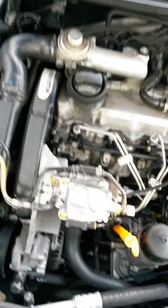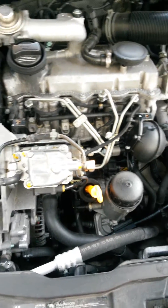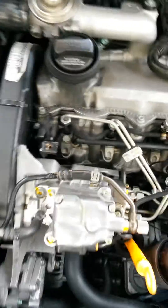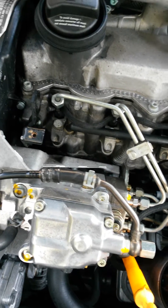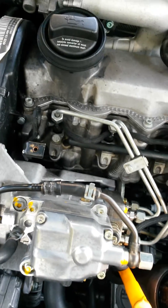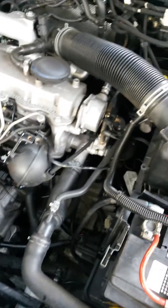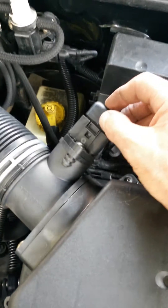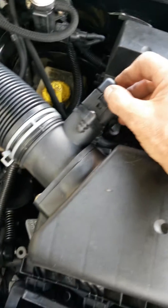I just tackled a problem on my MK4 TDI Jetta. Somebody had actually worked on the vehicle and changed the injectors. You can always tell when somebody that doesn't know what they're doing is working on a Volkswagen because they'll bust the releases. So I fixed this — it was busted.